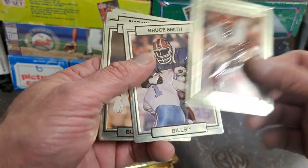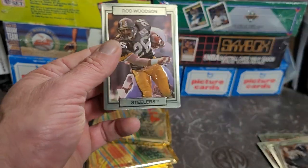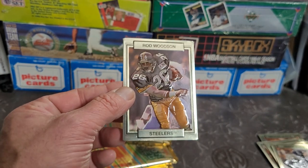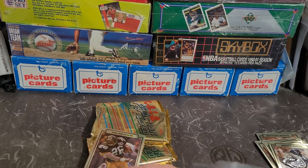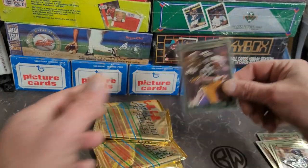This came from a box I got not too long ago, so that box must have gotten some travel damage — you never know how they're kept. Got Bruce Smith, Harry Hamilton, Michael Walker, Marion Butts — and Rod Woodson. Pretty cool. I think I'll frapper that one up — I'll frapper up the Woodson.